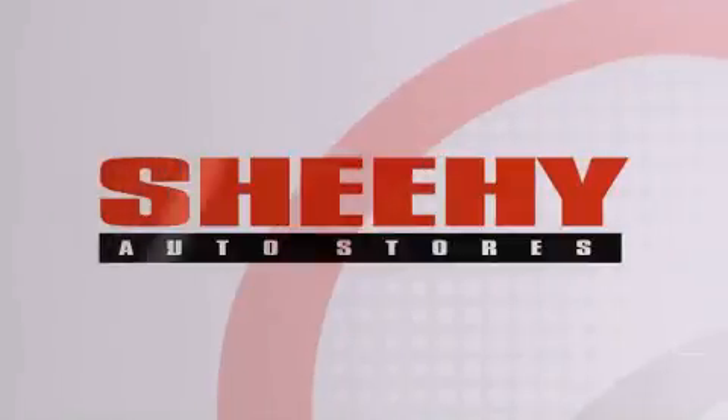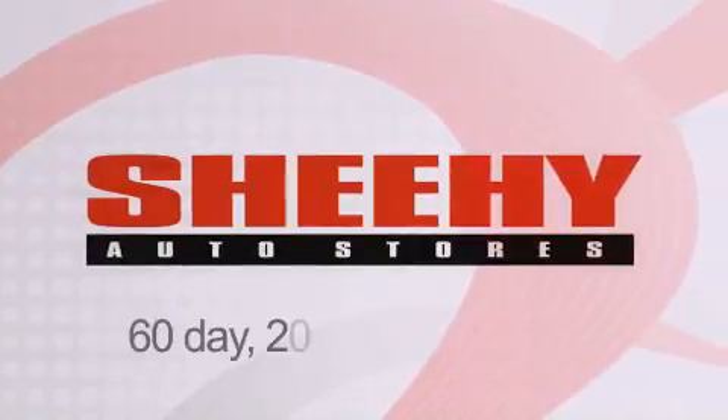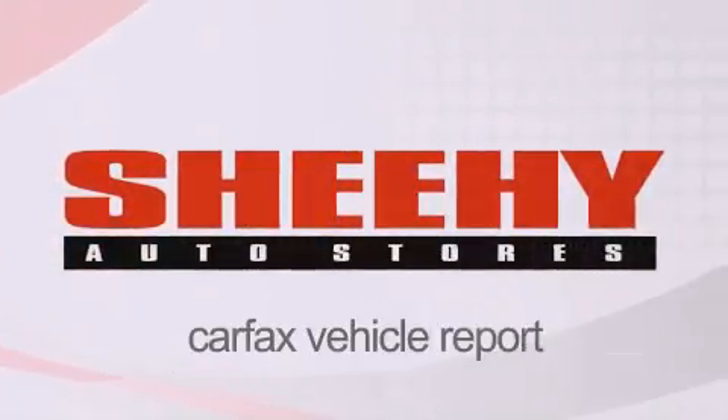Every Sheehy Select used vehicle comes with a 3-day money-back guarantee, 60-day, 2,000-mile warranty, passes a state inspection and our 175-point inspection system and comes with a Carfax vehicle report.